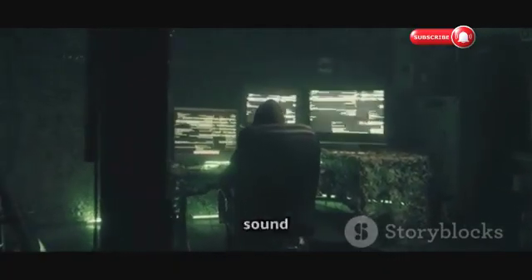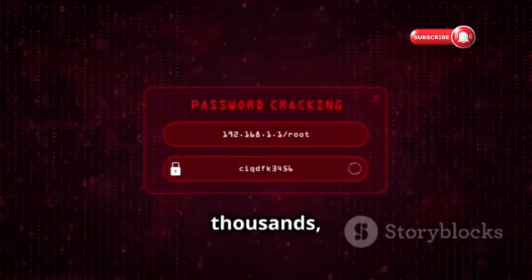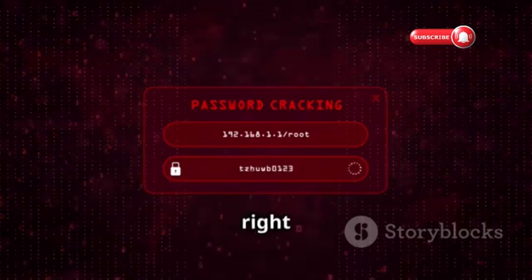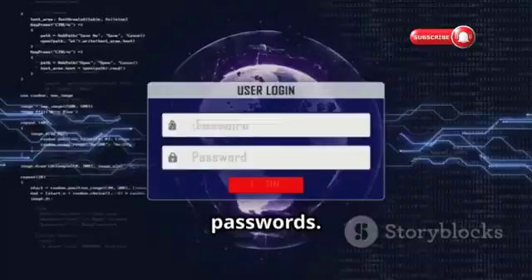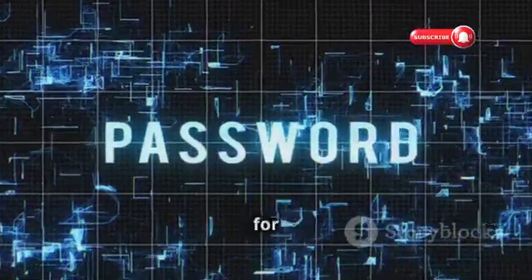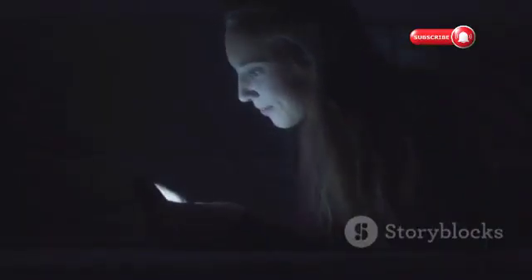Brute force attacks are exactly what they sound like — a brute-force method of hacking. Hackers use automated tools to try thousands, even millions, of password combinations until they find the right one. It can be surprisingly effective, especially against weak passwords. That's why it's crucial to use a strong, unique password for your Instagram account.